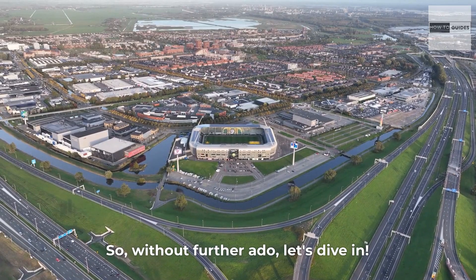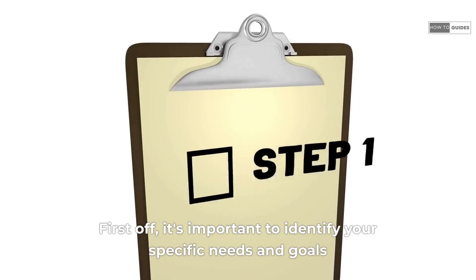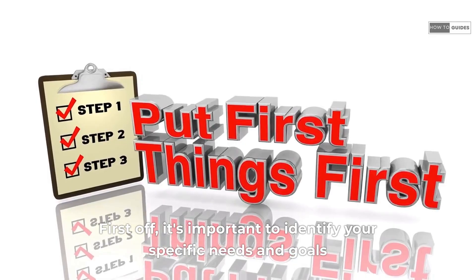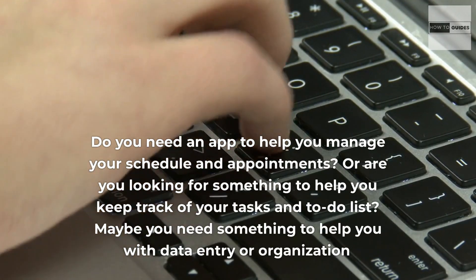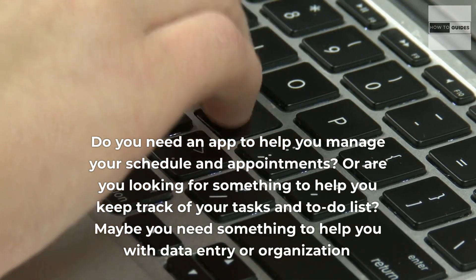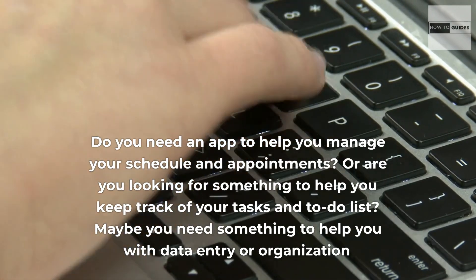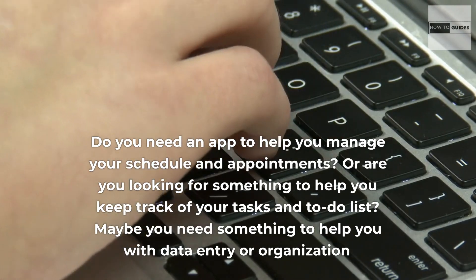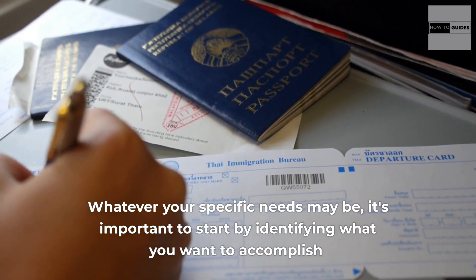So, without further ado, let's dive in. First off, it's important to identify your specific needs and goals. Do you need an app to help you manage your schedule and appointments? Or are you looking for something to help you keep track of your tasks and to-do list? Maybe you need something to help you with data entry or organization. Whatever your specific needs may be, it's important to start by identifying what you want to accomplish.